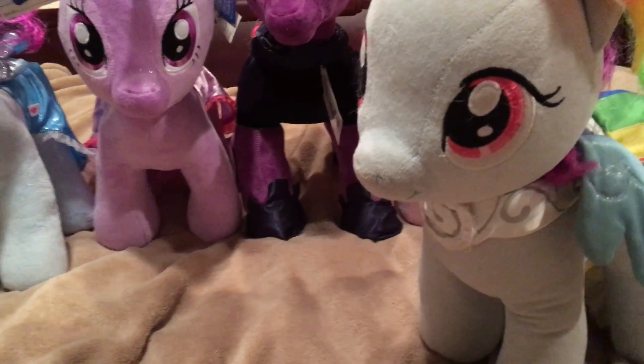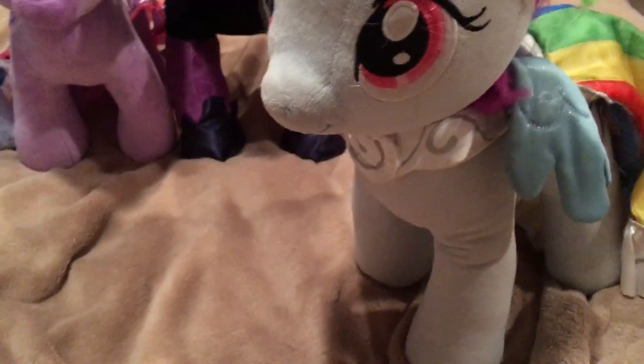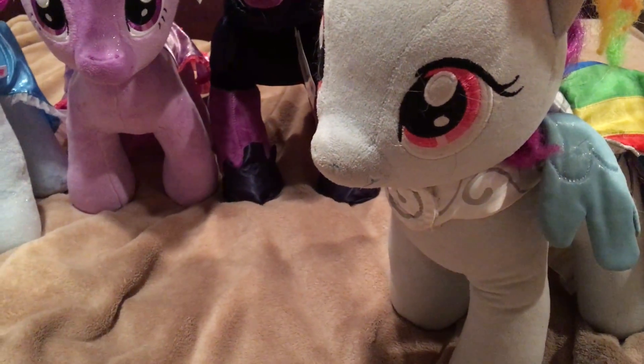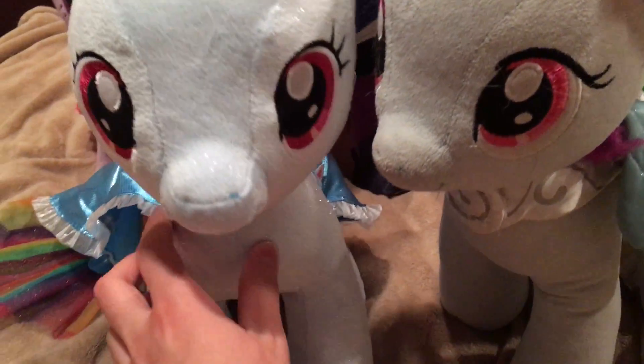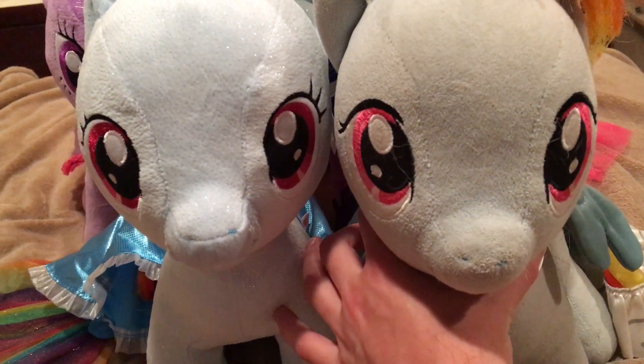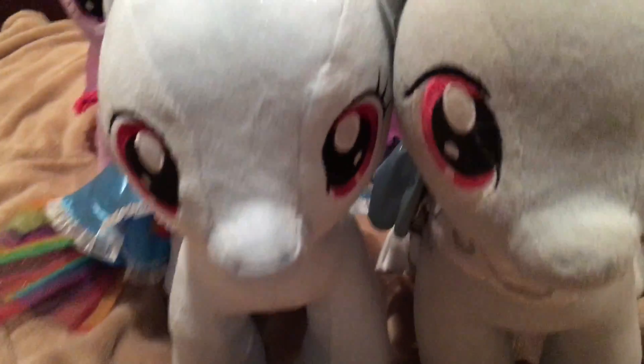And then finally we have the original Rainbow Dash, who's got her dress from the Canterlot wedding episode. She is a very well-worn and loved Rainbow Dash. Let's compare her to the sparkly one. One thing you might notice is that the new one's head seems just a little bit fatter. And she's also a lot more sparkly, and also has her Sea Pony cape, which includes her cutie mark.